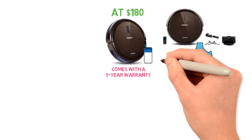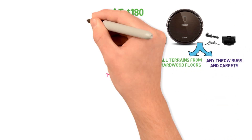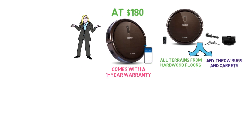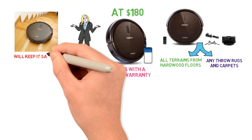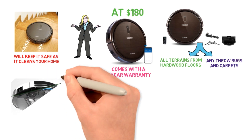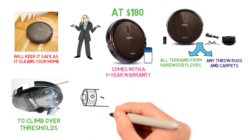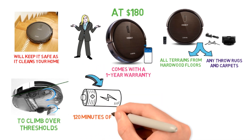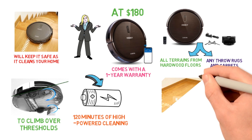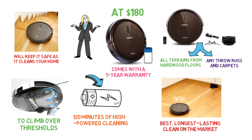The Ecovacs N79 can handle all terrains from hardwood floors to throw rugs and carpets. If you're worried about it falling down stairs or smashing into walls, don't be — the built-in anti-drop and anti-collision sensors will keep it safe. It has extra large wheels that make it easy to climb over thresholds. The battery life is where this little robot vacuum stands out — it delivers a full 120 minutes of high-powered cleaning before returning to its cradle to auto-recharge.